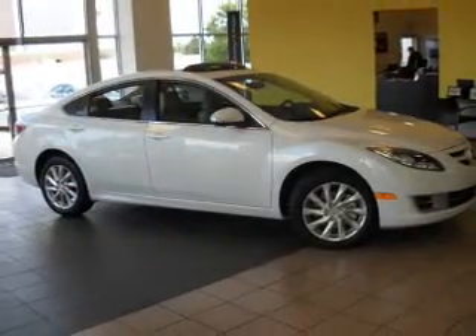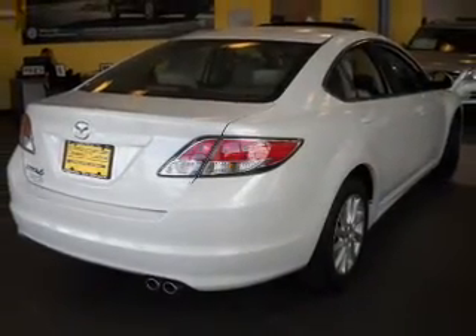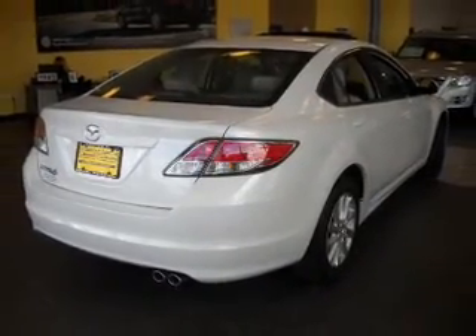You will appreciate the safety feature of anti-lock brakes. Heated seats come for you on cold winter days. This car has separate passenger temperature controls. The sunroof lets fresh air in.